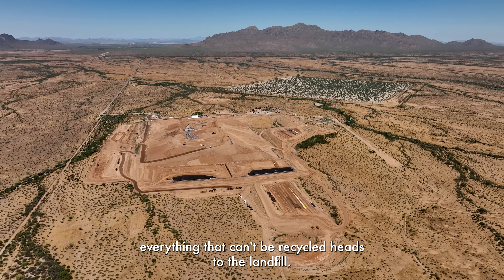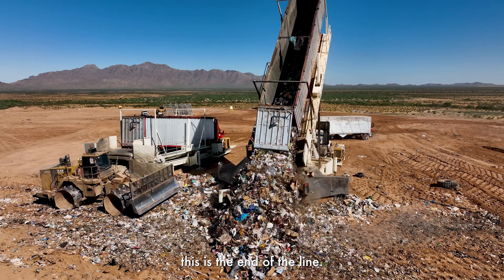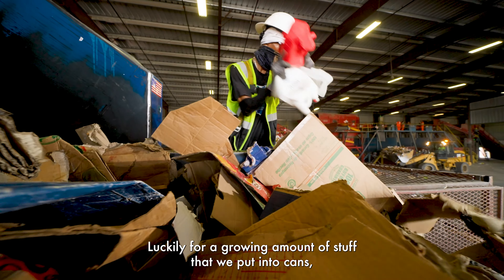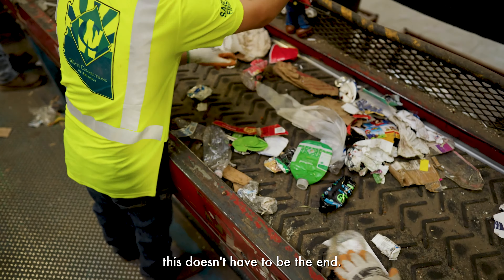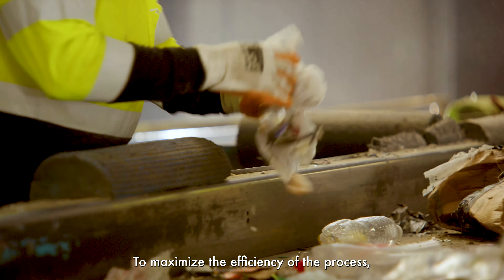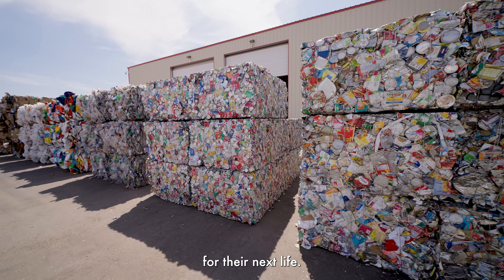From here, everything that can't be recycled heads to the landfill. For a lot of material this is the end of the line, but luckily for a growing amount of stuff that we put into cans, this doesn't have to be the end. Recycling is a regional game — to maximize the efficiency of the process, materials harvested for recycling aren't going to travel too far for their next life.